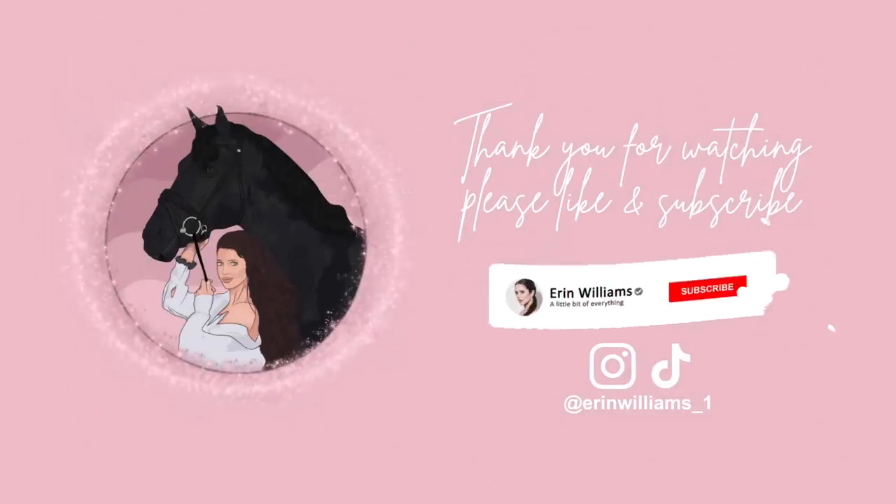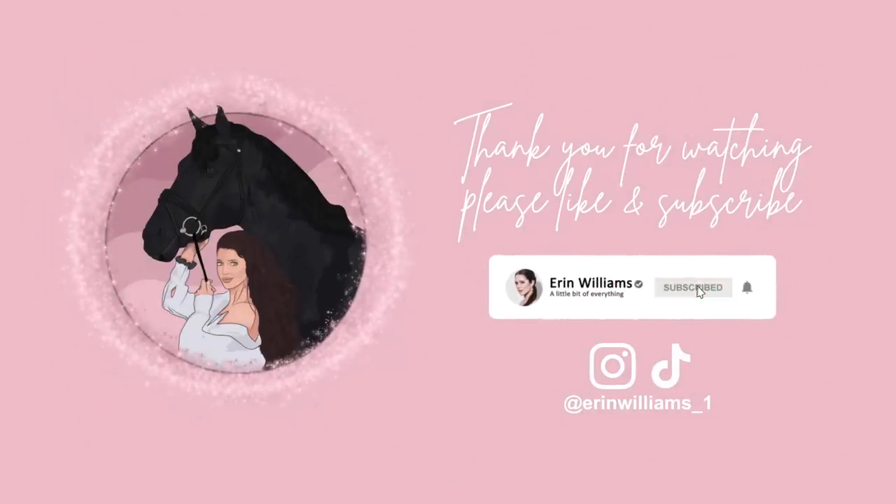I hope you guys enjoyed this video and having a peek at my new boots — you'll definitely be seeing a lot of content featuring them on my social media in the weeks to come. Links will be below if you're interested in taking a look. Thank you for watching, I hope you enjoyed this video — please like and subscribe!